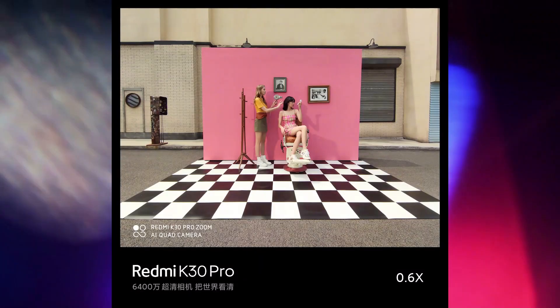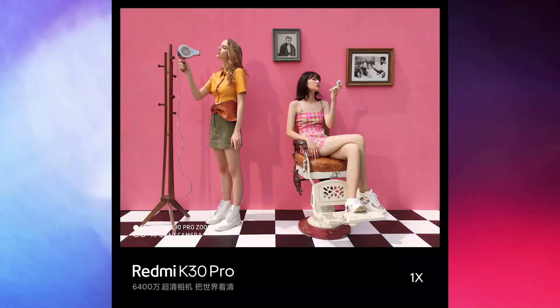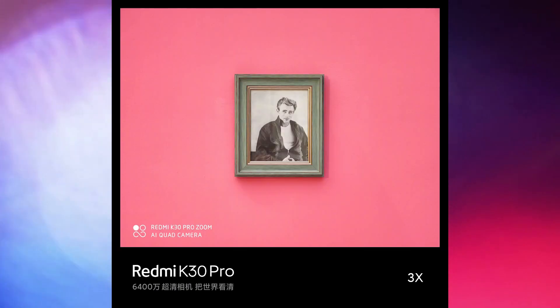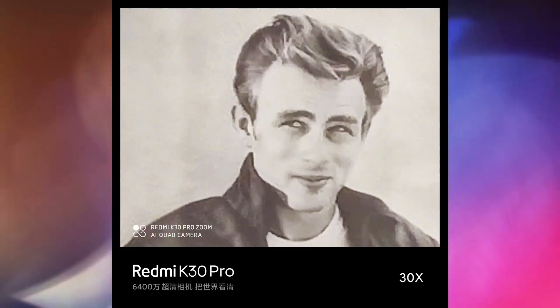The 64 megapixel sensor is large at 1/1.7 inch and uses 4-in-1 pixel binning for 16 megapixel output with 1.6 micron sized pixels. It is also capable of 8K video capture.